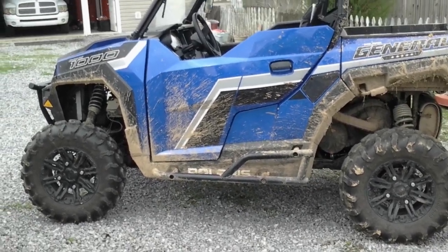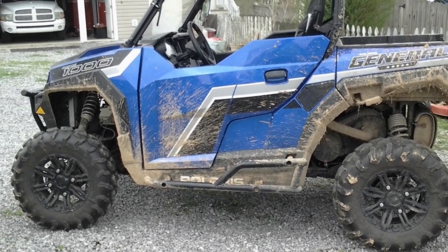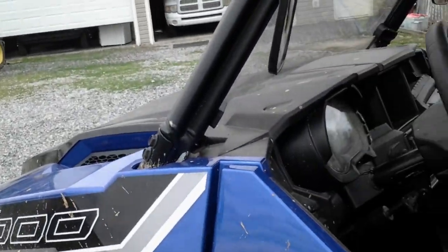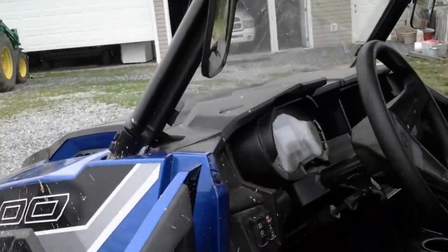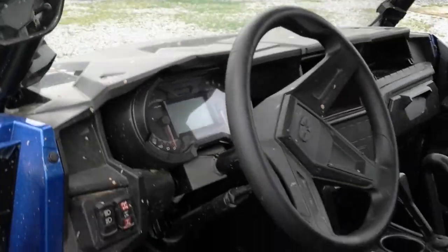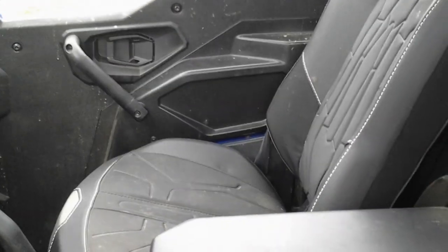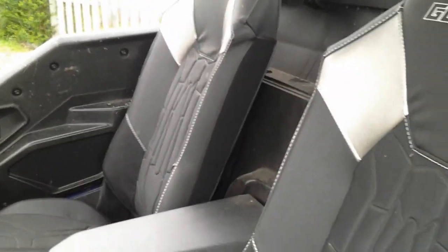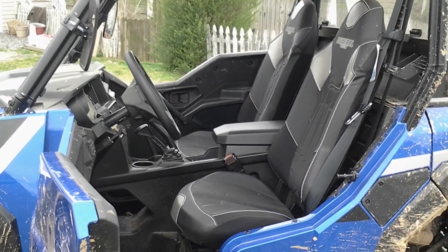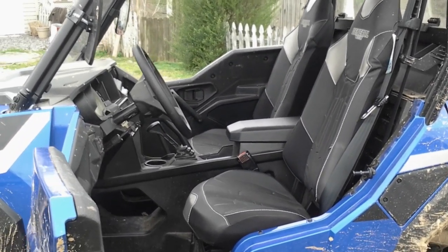The General does have rock sliders on the side, a custom bar up front, and a winch. It has half doors, which they thought was better for my wife. When you tilt the wheel on the General it does tilt the instruments too. It has bucket seats — they're semi-comfortable, kind of straight up, not reclinable like a car seat. They're not uncomfortable but you can't take a power nap in them either.